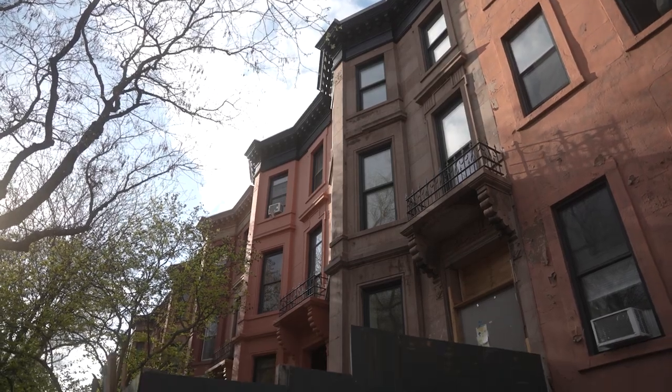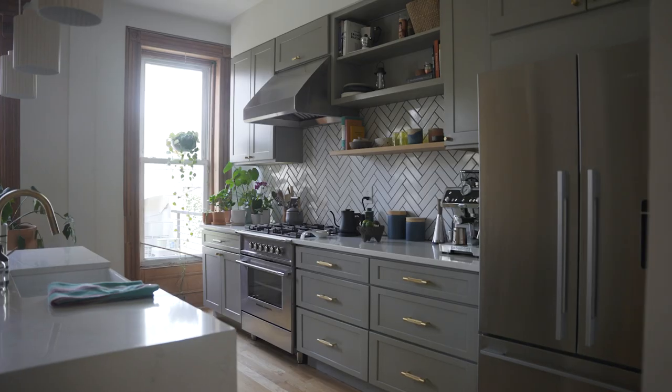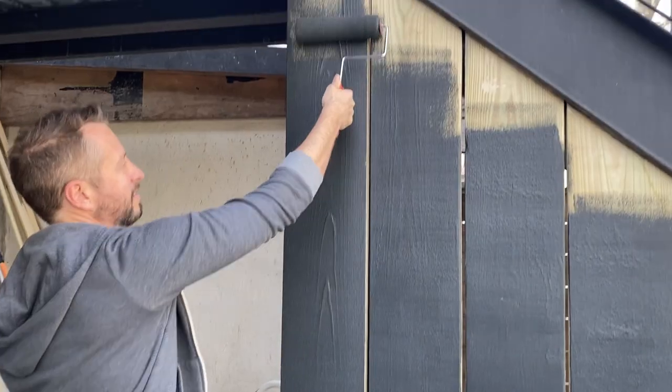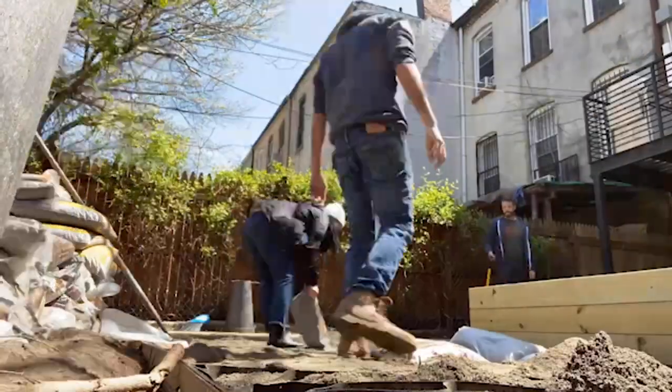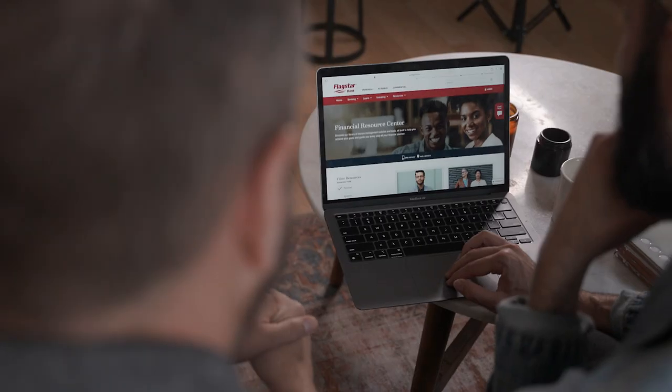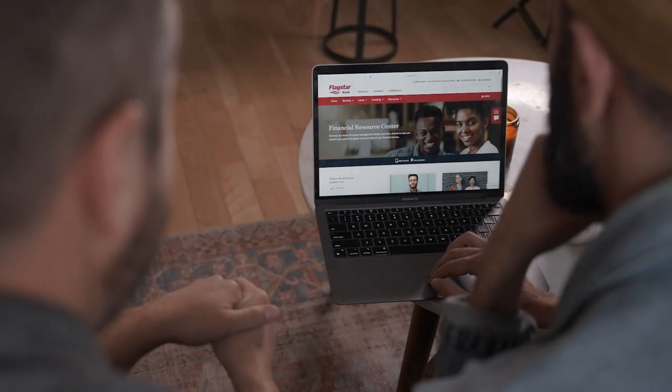We started with how to purchase a fixer-upper, how to budget a renovation, how to plan the renovation, how to tackle that kitchen renovation, and today we're going to talk about our favorite part — all the really fun DIY projects we've done since we moved into our house. Stick around to the end because we're going to give you some helpful resources from Flagstar that can help you take a renovation journey of your own.